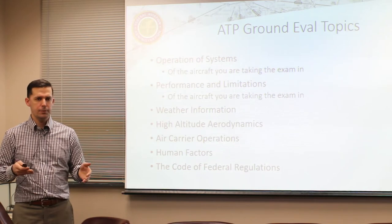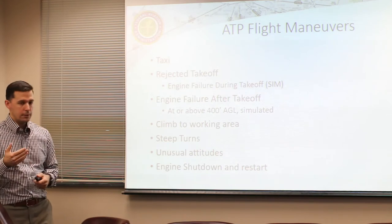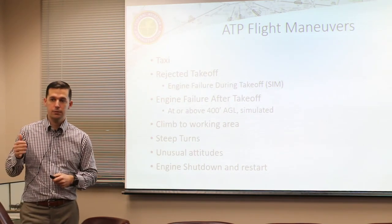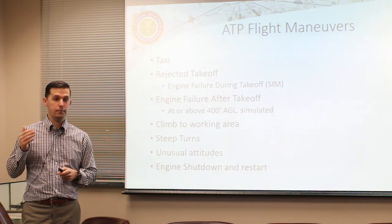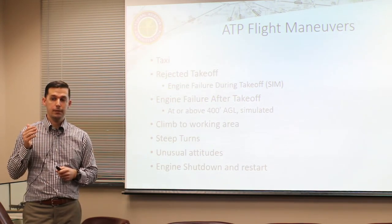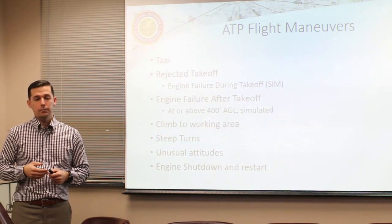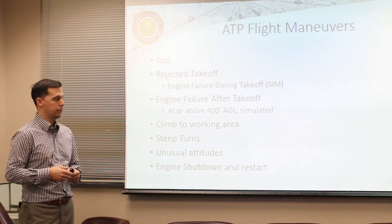The ground eval typically takes about two hours to complete, including all administrative tasks and questions. It is open book. For the flight maneuvers, we'll start with a basic taxi, then do a rejected takeoff - normally with a simulated engine failure on the ground. We won't do V1 cuts in a piston aircraft. Engine failures have to happen below the computed rotate speed, which is about 84 knots in my plane. At about 40 miles per hour you'll have some sort of directional control issue and you'll reject the takeoff.